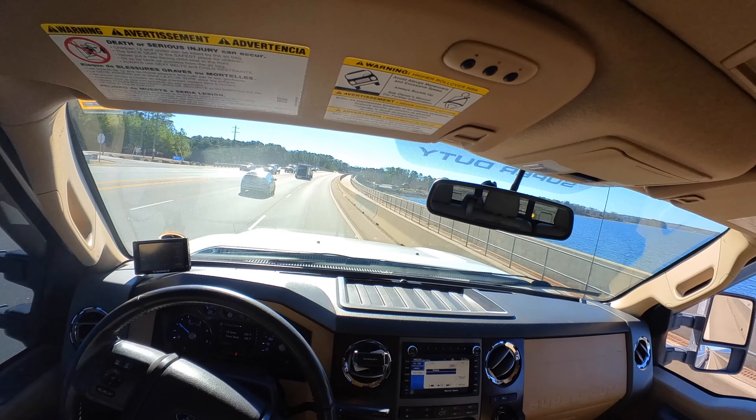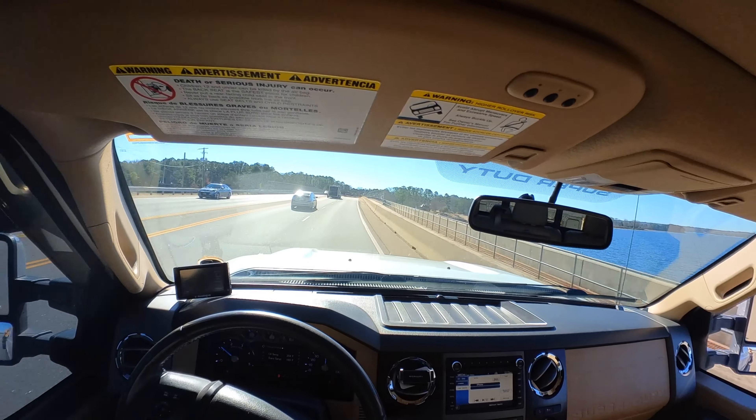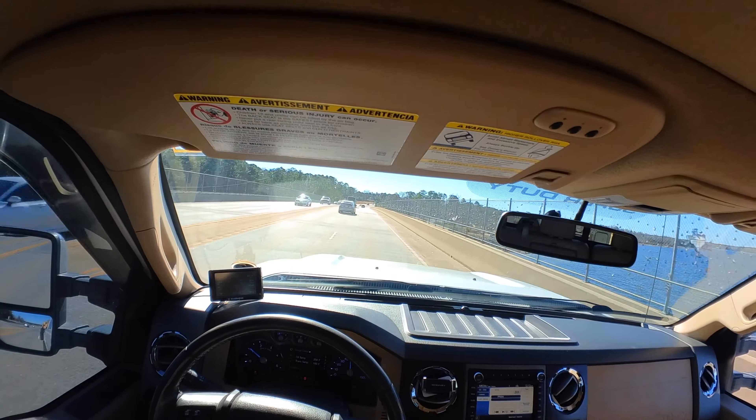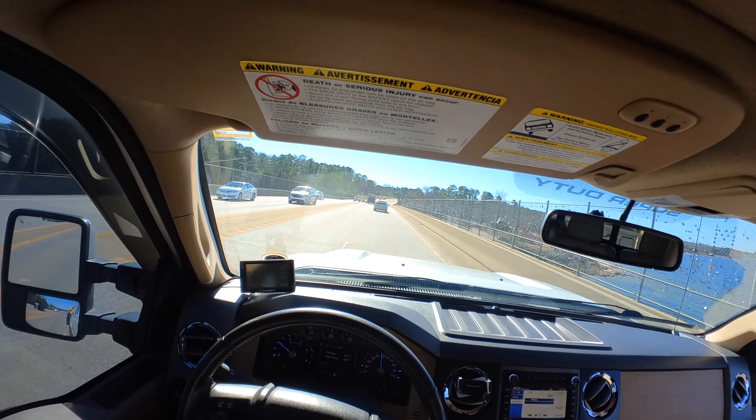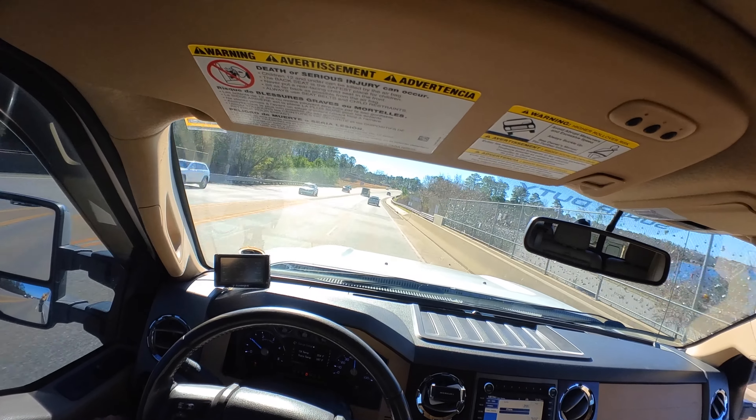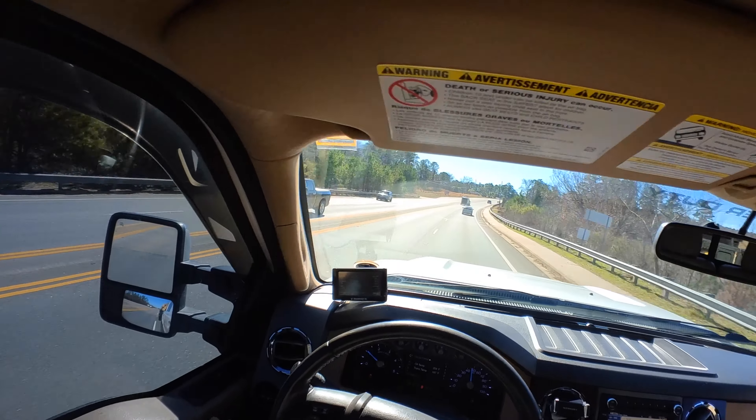Got a brand new set of Nitto 35-1250 Trail Grapplers — they ride smooth. Had this trailer set up yesterday, parked right in the mud, cooled right out of it, no problem.